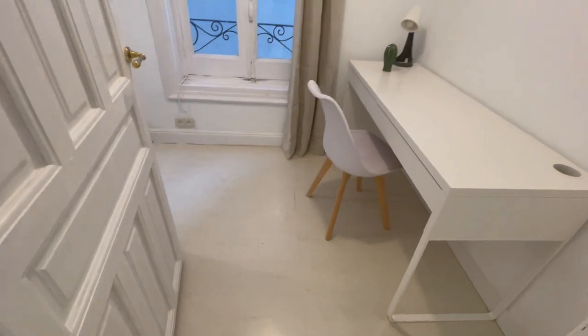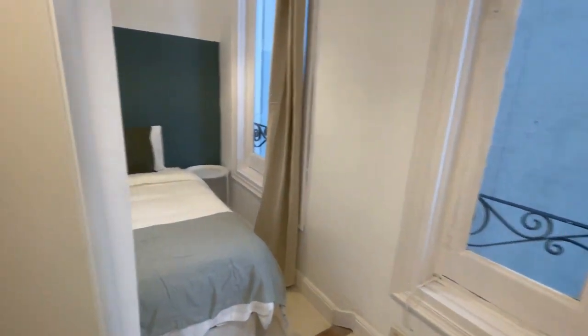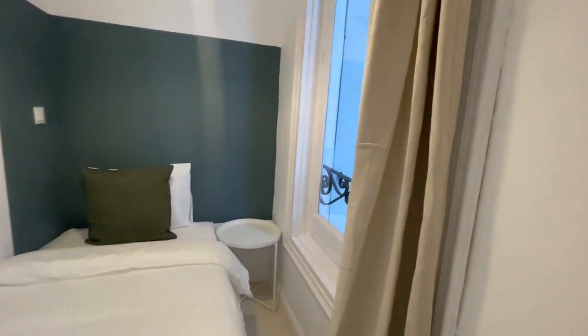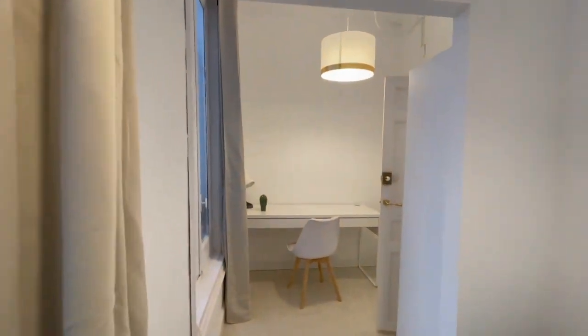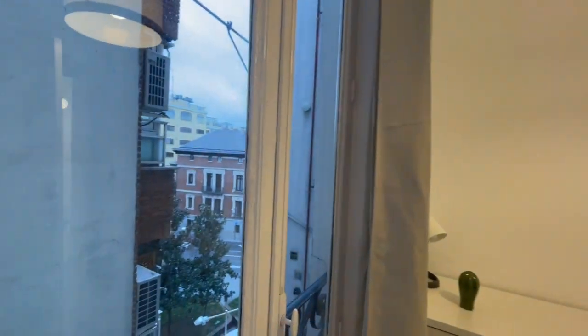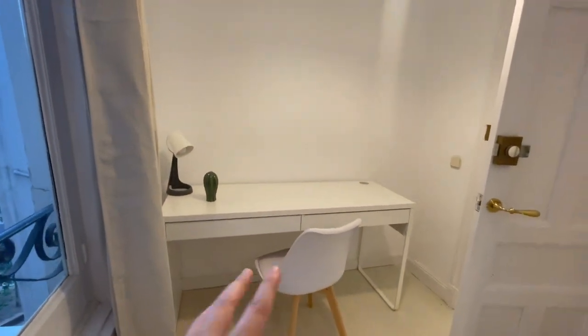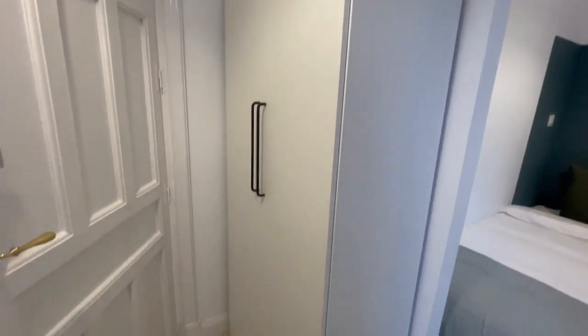This is gonna be the first room. Let's get in — this one has a single bed. I want to show you a little bit the view; it's like the interior of a building and this is the street. It's very light and I think you will receive a lot of natural light in this apartment. You'll also have this amazing desk and right here you'll have the closet.